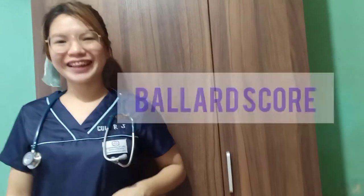Hi! Good day, everyone. My name is Remy Lachikwee, a third-year medicine student from UCSM, and I'm here to discuss and demonstrate about Ballard Score for Pediatrics' clinical skills.